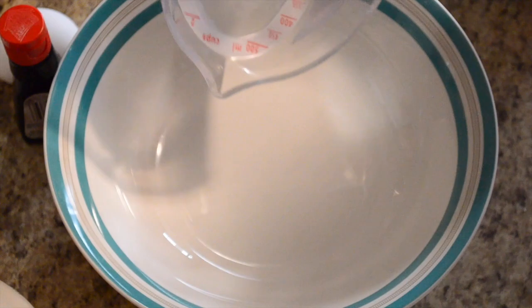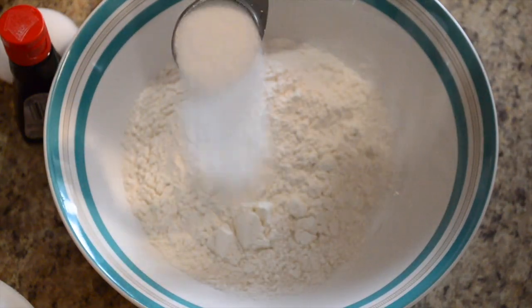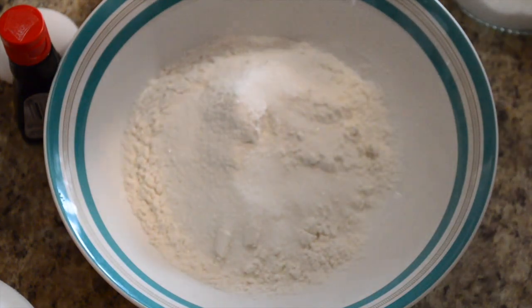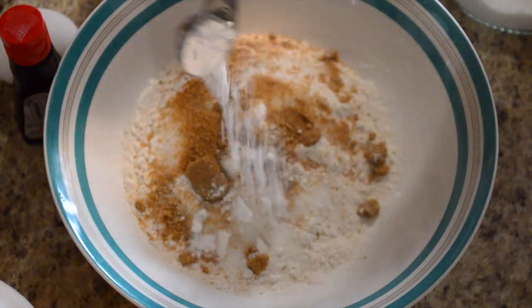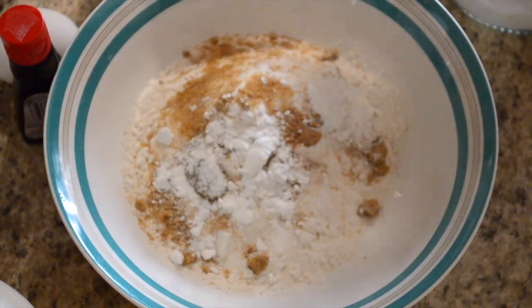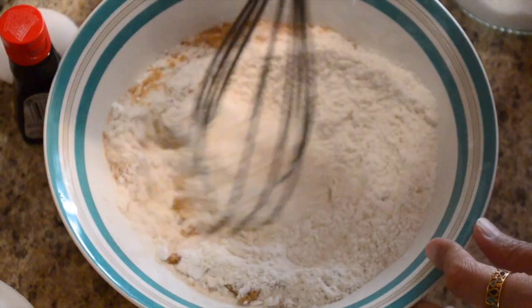To make the pancakes, add 1 cup of flour, 1 tablespoon of white sugar, 1 tablespoon of light brown sugar, and 1 and a half teaspoons of baking powder, and whisk all the dry ingredients.